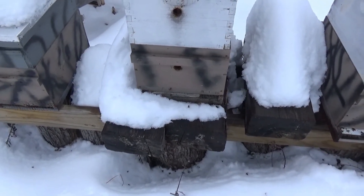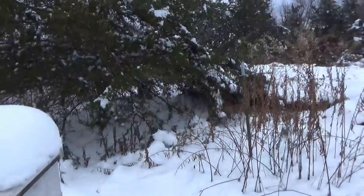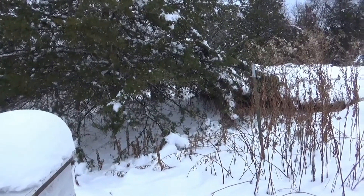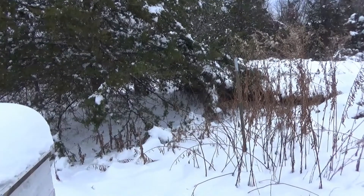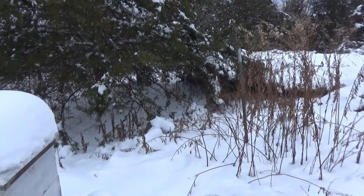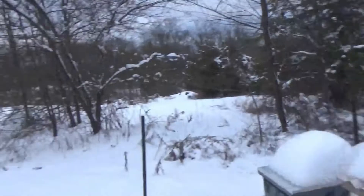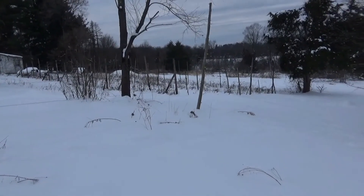Just thought I'd do a quick update. I'll let you look at this cedar — those branches are usually 6 to 8 foot off the ground. We got so much heavy snow, they're actually laying on the ground at the ends there. Looks a little different in winter, huh?